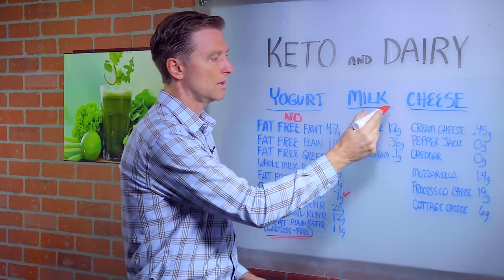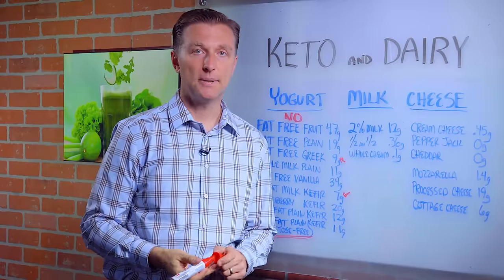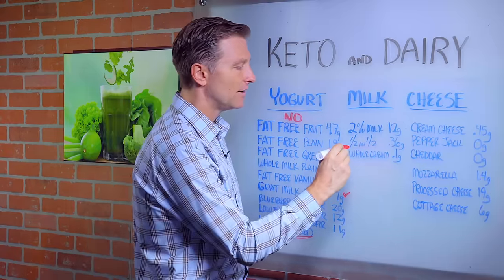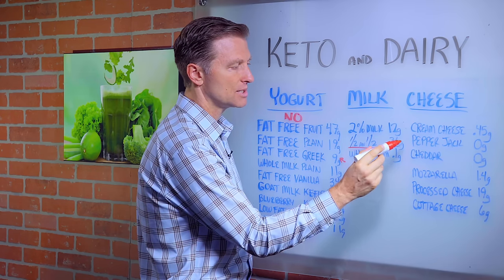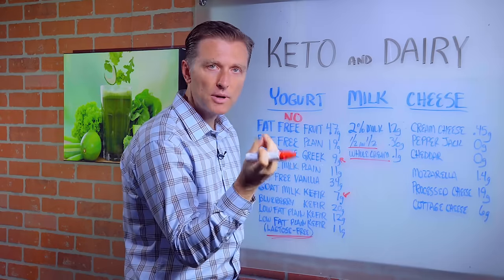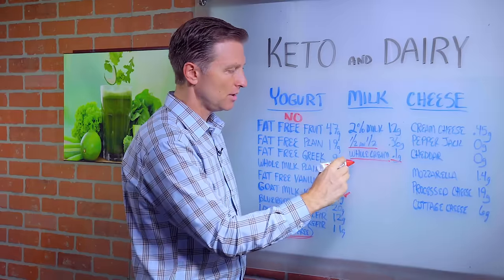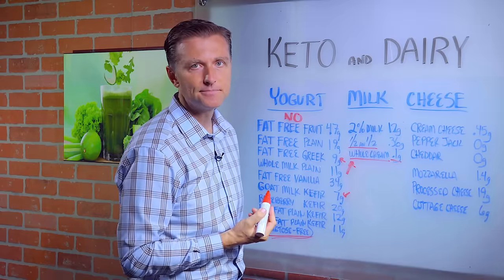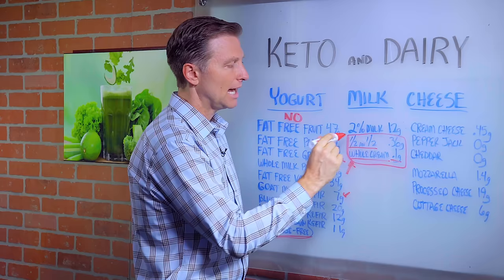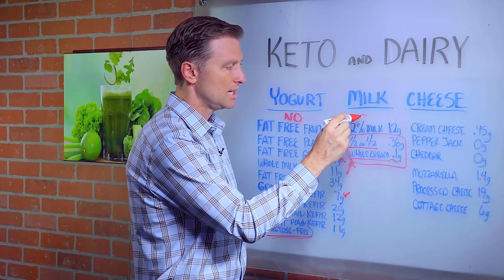Now let's get to milk. Two percent milk is 12 grams of sugar per cup — a cup is not that big, and that's too high. Half and half for your coffee is 0.36 grams, so it's less than a gram. And whole cream, like whipping cream, is 0.1 grams. So if you were to use cream in your coffee, go with the whole cream, but half and half is not that bad. I would get organic and try to get grass-fed if possible. Two percent milk is a no.